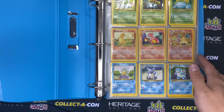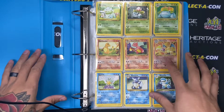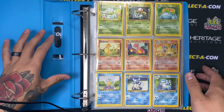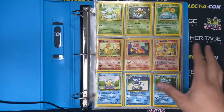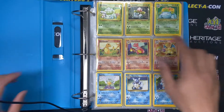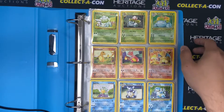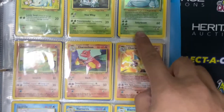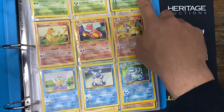Shut the heck up, dude! Right out the gate we were blessed — the first nine cards are the first nine cards of base set, which is obviously amazing. They are unfortunately in a binder, so we're gonna definitely get some of these in sleeves. Anyways, let's take a look here. We got base set Bulbasaur, Ivysaur — that is actually Legendary Collection. I don't know if you guys can see that right there, but that is still super cool.